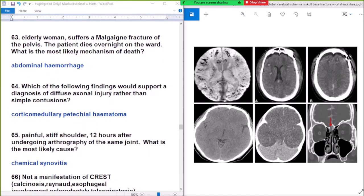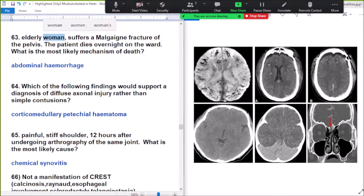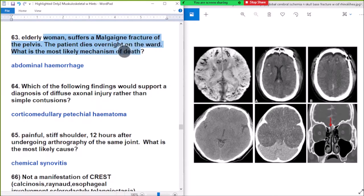Question number 63: an elderly woman suffers a malgaigne fracture of the pelvis and dies overnight. What is the most likely mechanism of death? Answer: retroperitoneal hemorrhage.